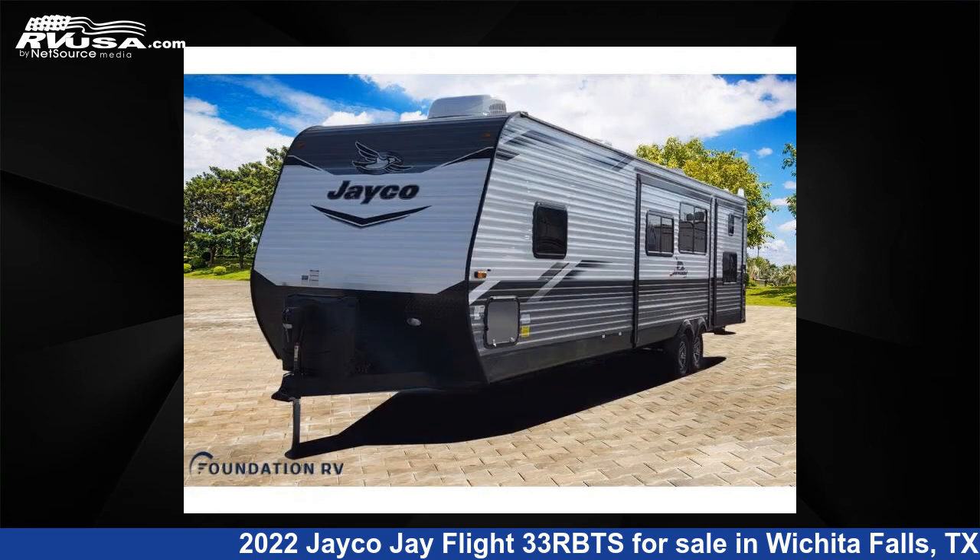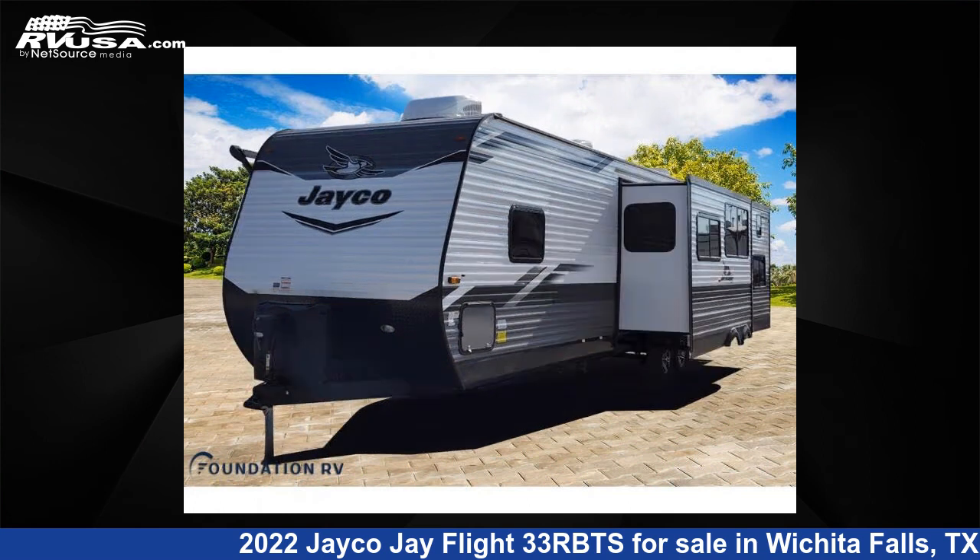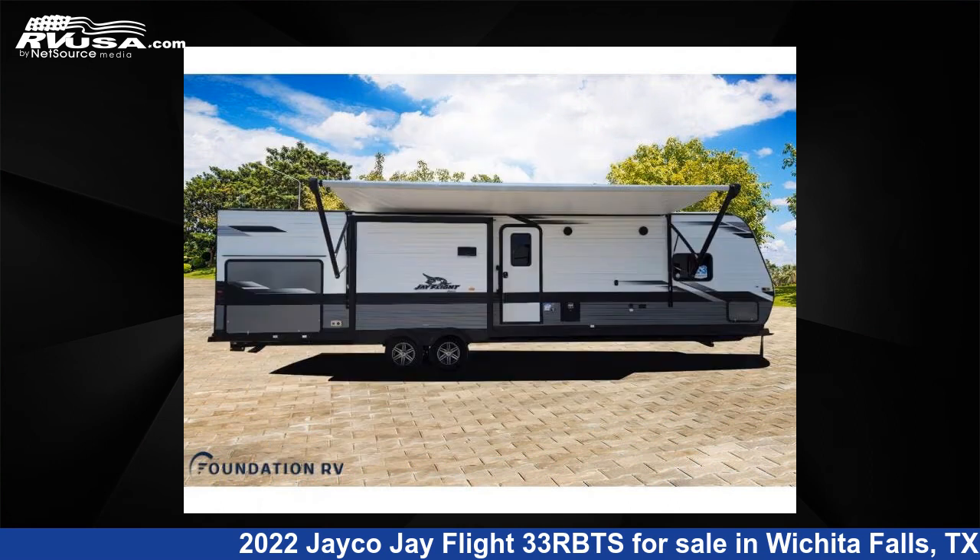The floor plan layout of this travel trailer features bunkhouse, front bedroom, and kitchen island. For more information and pricing on this unit, and to see all units available for sale by Foundation RV, visit RVUSA.com.